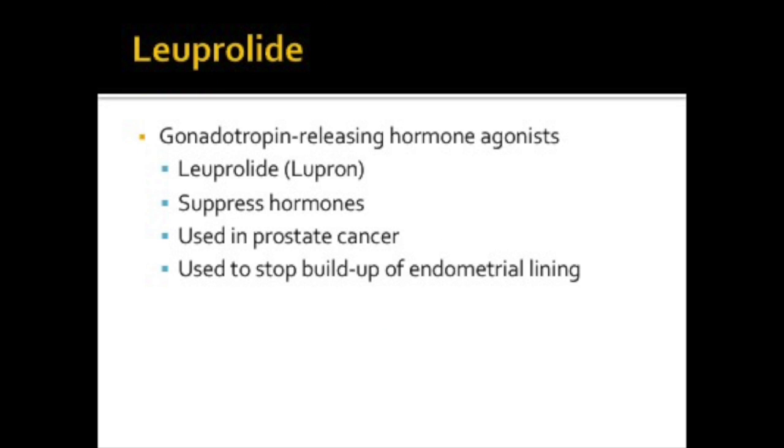Luprolide, or Lupron, is a synthetic gonadotrophin-releasing hormone agonist. It works by decreasing levels of certain hormones produced by the testes and ovaries. This can be used for prostate cancer to stop the growth of certain tumors that need these hormones to grow. It can be used in women to treat symptoms of endometriosis, which is an overgrowth of the uterine lining outside of the uterus, or also for uterine fibroids. Monthly injections can be given, but they're not used for more than six months.